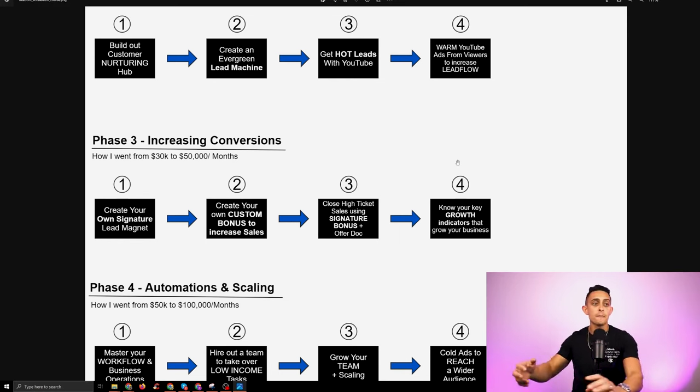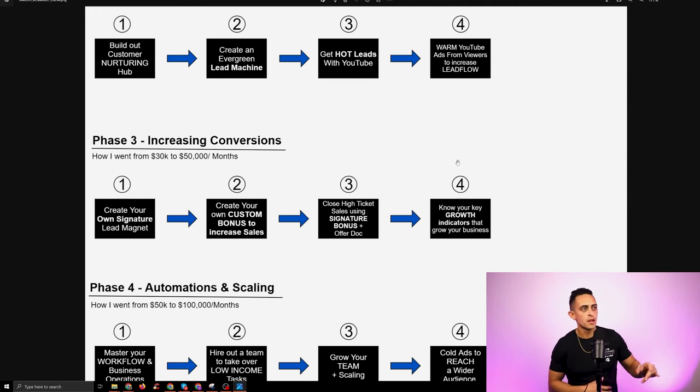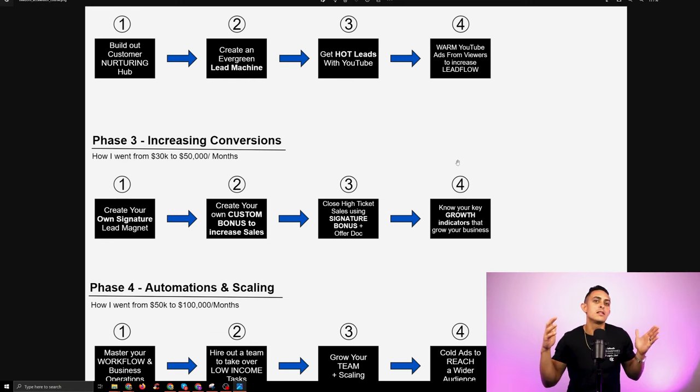When I say creating your own offers, that's not creating your own products — that's a whole different thing. This is simply creating your own bonus offers to give out when people buy a product from you. Once you get to phase three, you're going to understand how that works. I just want you to understand that my business went through these four phases.